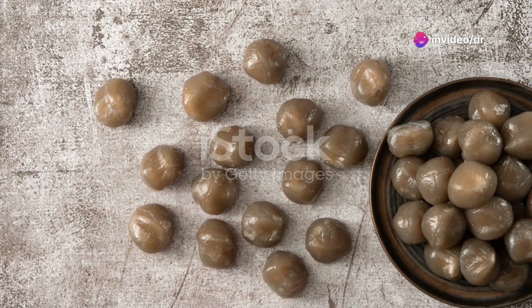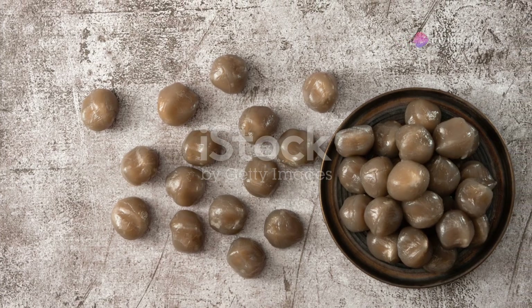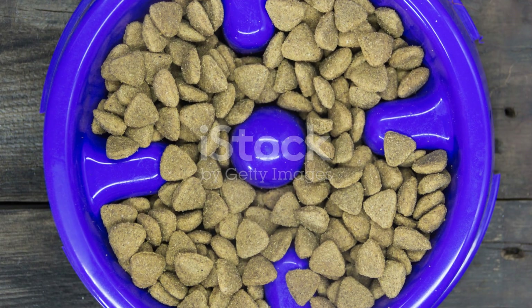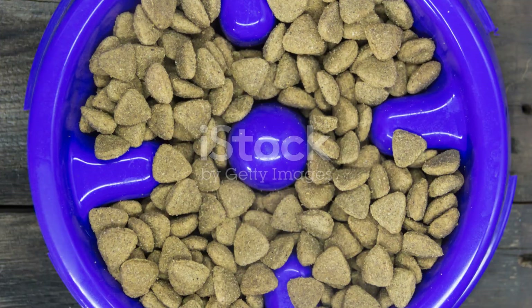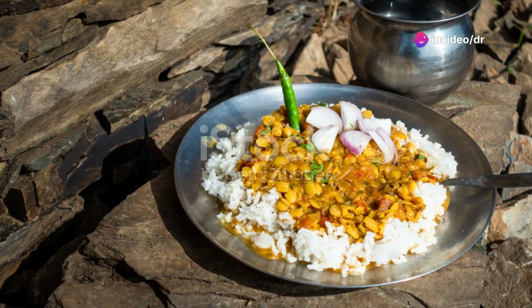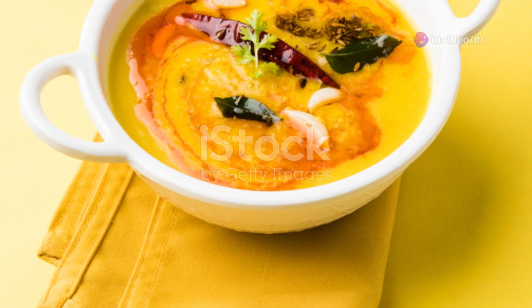Let's not forget about energy. Rice is a great source of carbohydrates, which provide the energy you need to get through your day. When combined with the protein from dal, you get a balanced meal that keeps you full and energized for longer. And here's a fun fact — this meal is naturally gluten-free. So if you're avoiding gluten for health reasons, dal and chawal is a perfect choice.